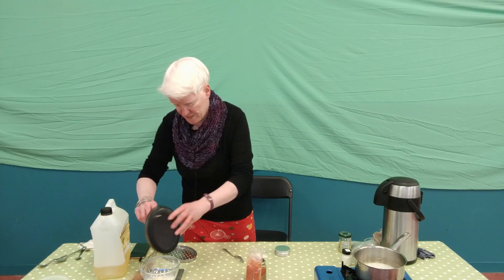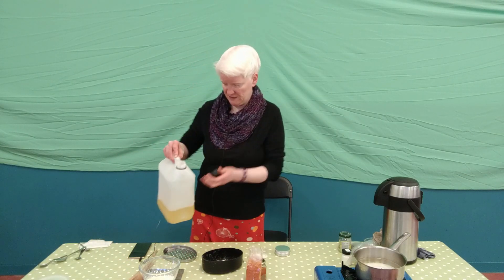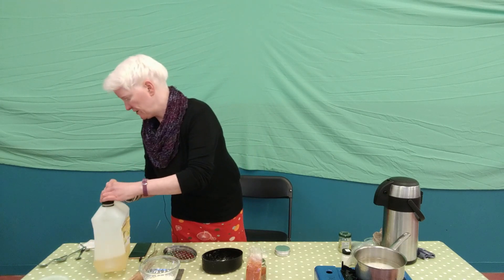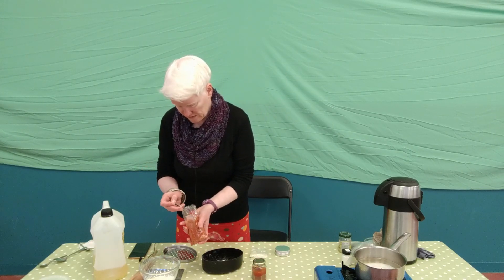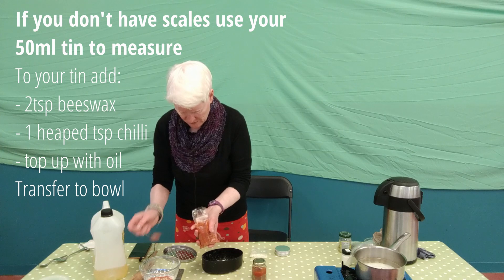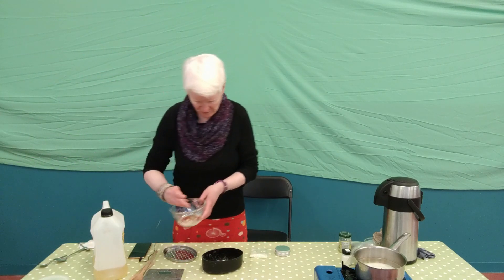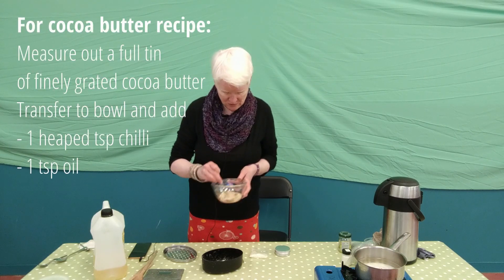Zero the scales again and slowly add 5 grams of oil — that's exactly 5 grams, handy. Then get the chilli powder, zero the scales again, and add it. A teaspoon is often about 2.5 grams, but we want 5 grams. It's a lovely bright chilli powder. Combine them a little bit first before they go on the heat, just to get the chilli mixed well through.